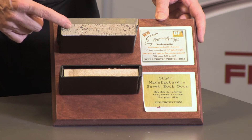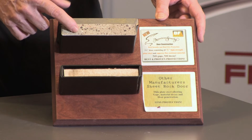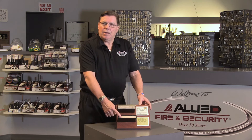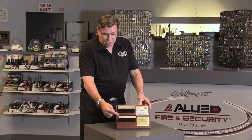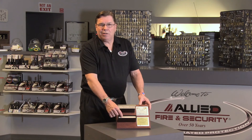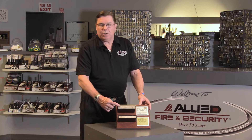Our own Safe and Vault Store brands also use the composite aggregate concrete material. A lot of gun safes and burglar fire safes manufactured overseas use simple drywall for fire protection. When we talk about burglar protection, if they get through the outer layer of steel and hit that drywall, it's like a knife in butter — it's not going to give anywhere near the protection of the concrete composite aggregate material.